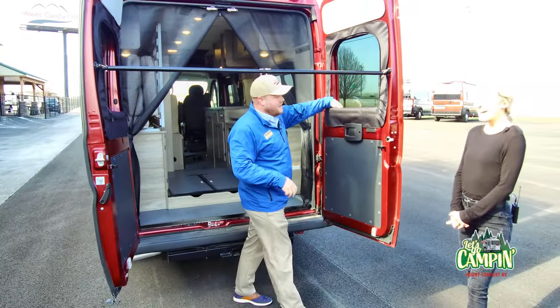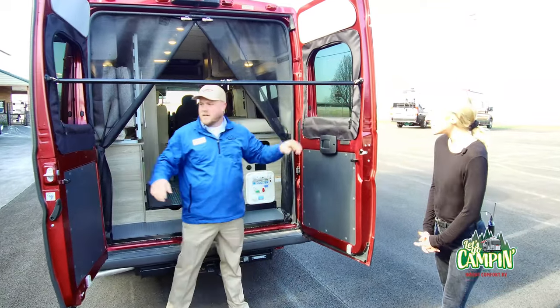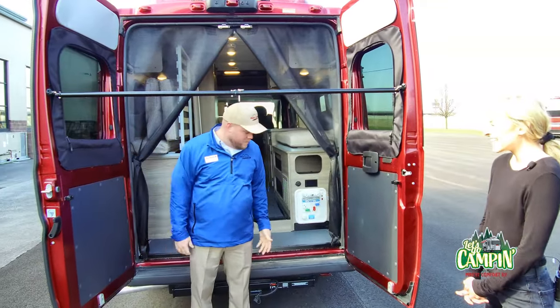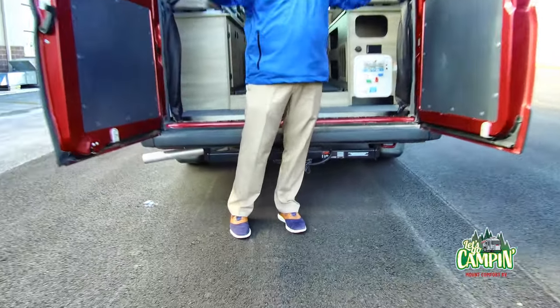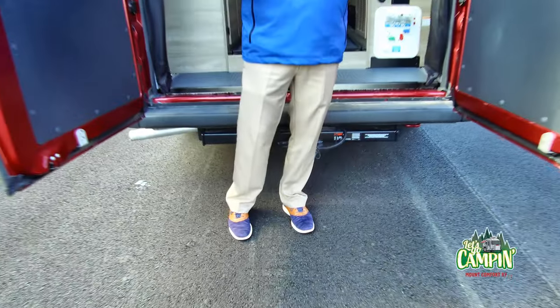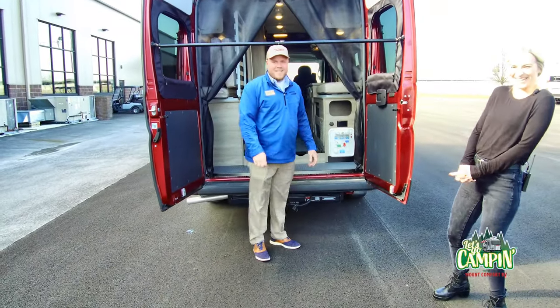If you want more privacy, you can zip these up, and all people can see are your ankles. In the 1920s, that would have been taboo, but nowadays? And you can try it out — get in there. You would turn the water on from this little valve right here. A hose hooks up here, and you've got a spray nozzle that comes with the coach. You just turn it on and let it go. It's pretty roomy too.